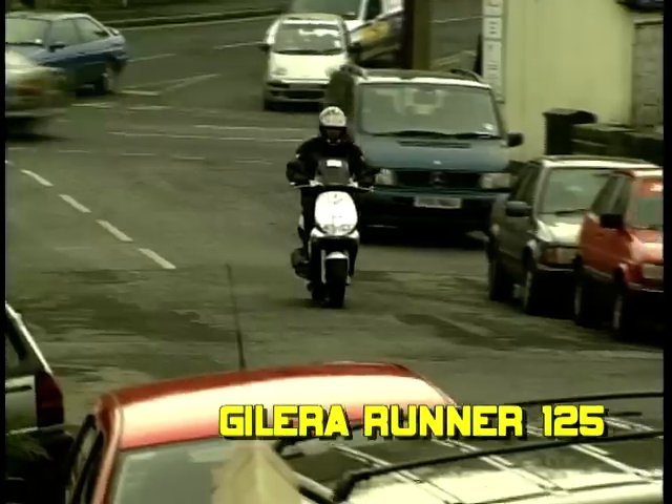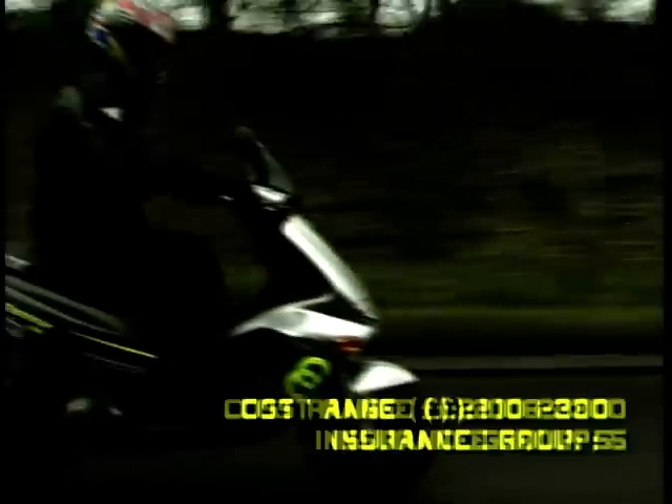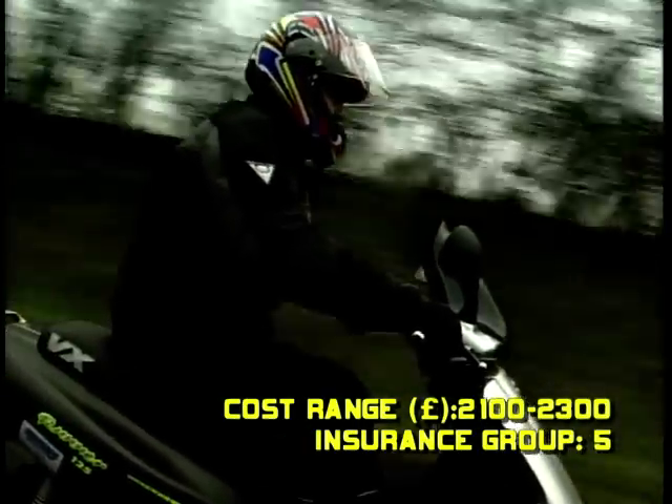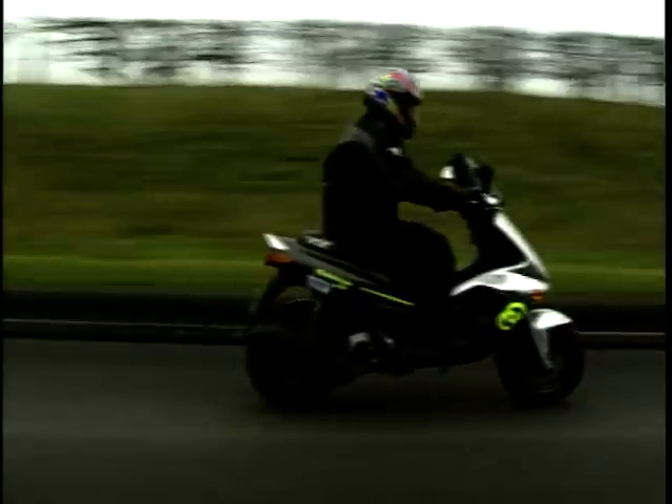Our top-ten countdown has brought us to number 2. The Gilera Runner 125 is very worthy of this position. The Gilera Runner is a bit of a strange one — the BMW C1 is where bike meets car, and the Gilera Runner is where bike meets scooter. The Runner uses a motorcycle-type frame which helps handling, but due to this innovation it has lost the practical aspect of being a step-through. The handling is very settled and stable thanks to the frame.